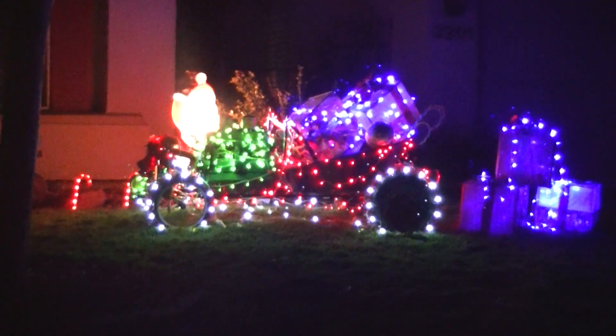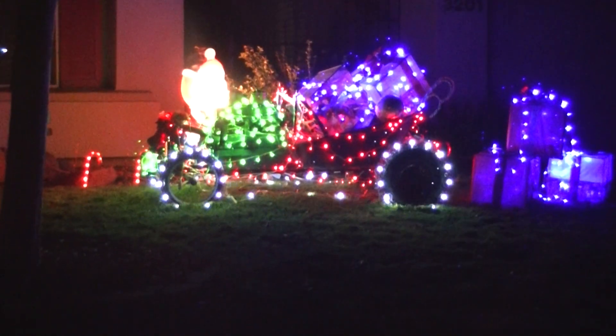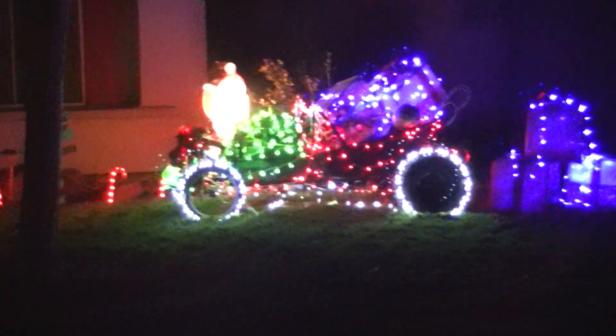And then after I'm finished, I'll take all the lights off and I'll get in it and drive it up and down the street. So Merry Christmas!